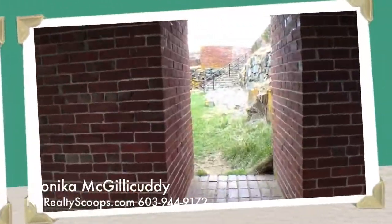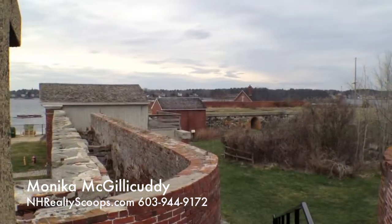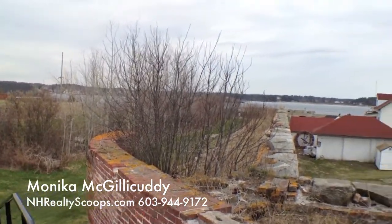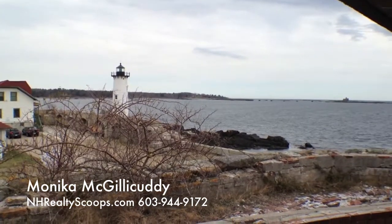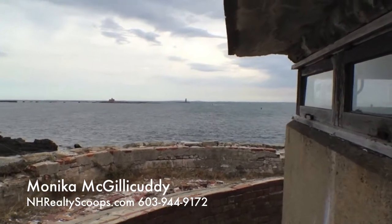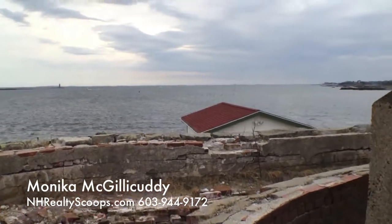This is a sweet spot driving up the coast that anyone can stop at. Once you get here, you can do a self-guided tour, and it's so interesting and so unique to actually climb up on the lookout towers, poke your head in the sentry holes, and just see the ocean and see Portsmouth Light.